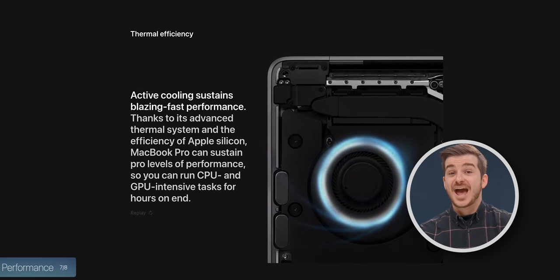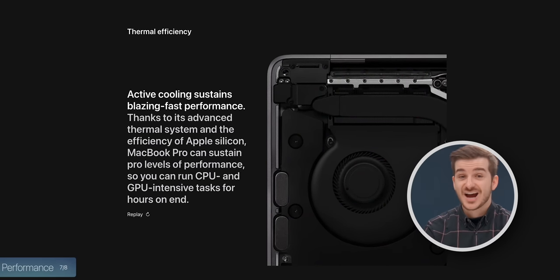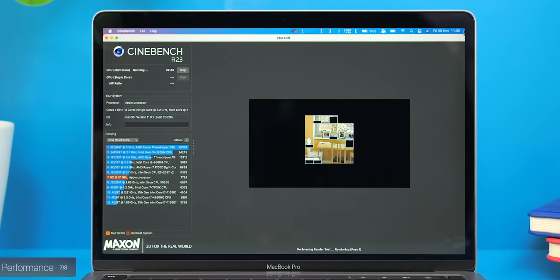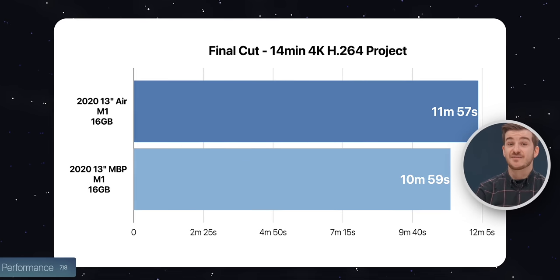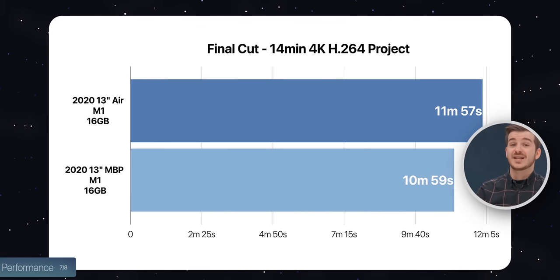The M2 MacBook Pro does have an active cooling fan, which means it can sustain workloads for a longer period of time. So if you export long video projects or render complex 3D scenes, the Pro would be a bit faster and a bit cooler. For example, the M1 MacBook Air took close to 12 minutes to export a 14-minute video project, while the M1 MacBook Pro took 11 minutes — so there was some improvement from having the fan, just not as much as expected.